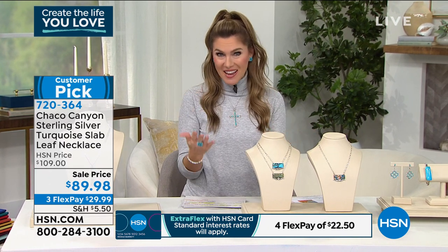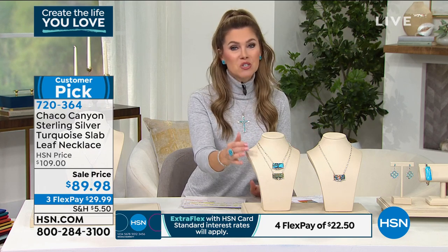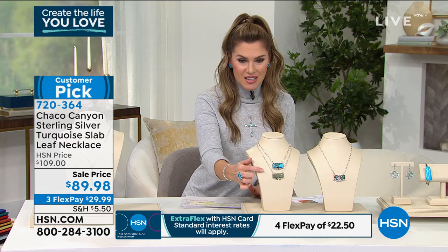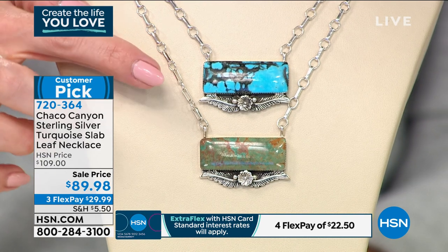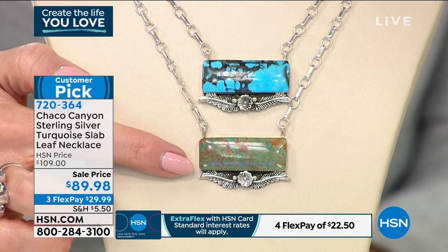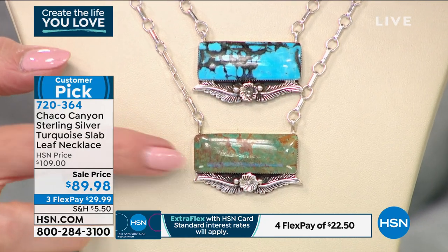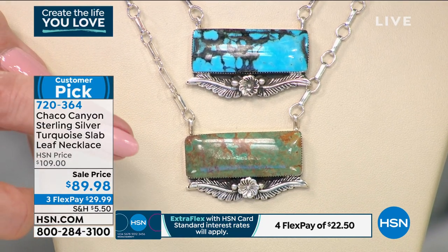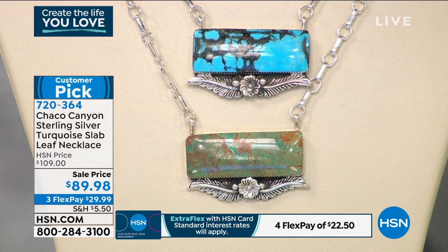Three interest-free credit card payments — that's the way I like to shop here. You take your major credit card, break up those payments, and treat yourself to these beautiful one-of-a-kind collectible pieces. The one with more of the robin's egg blue color is called Kingman Turquoise. The one at the bottom is the ceremonial turquoise — remember, no two pieces are identical. This is raw, organic material from the earth, and we have less than 100 of the ceremonial available.